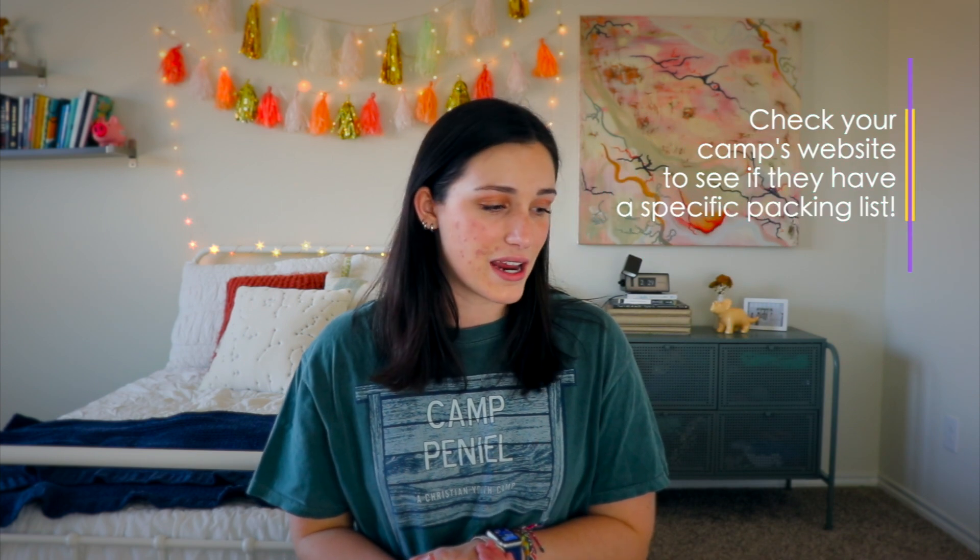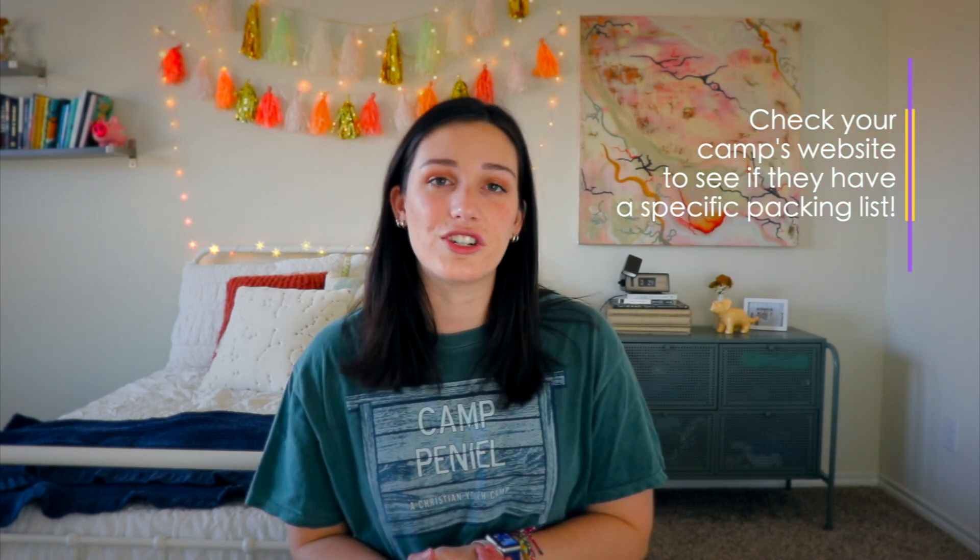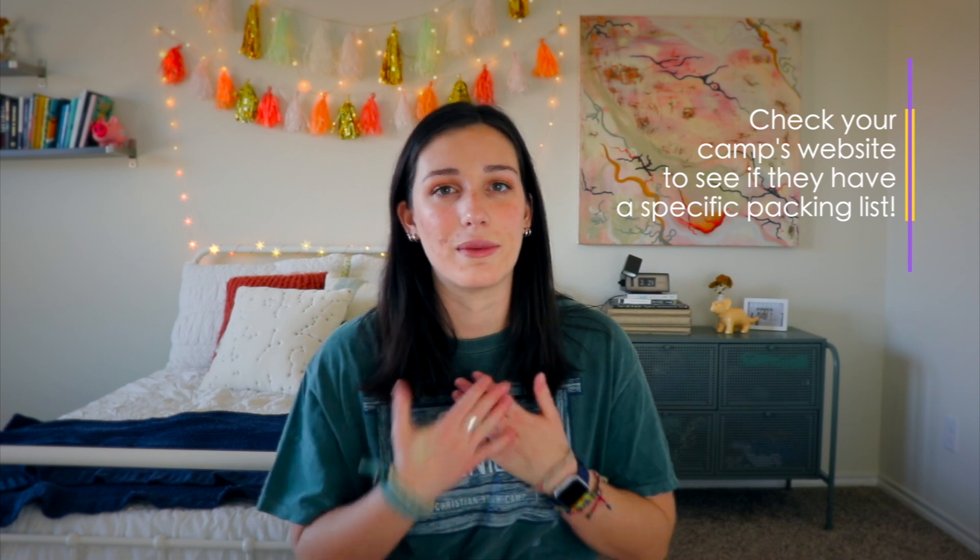Quick disclaimer before we start — these are all just things that I have figured out work for me over the years, and this might not work for you. Also, each camp is a little bit different, so what I might be allowed to bring, you might not, and vice versa. But a good rule of thumb when packing for camp is if you kind of want to bring it, just bring it. Something I've always loved about summer camp is literally anything goes.